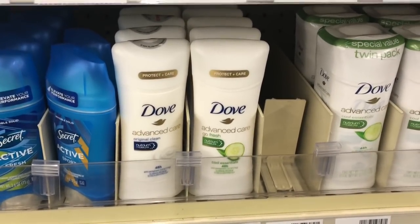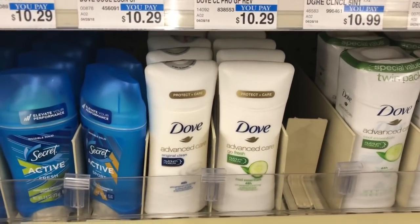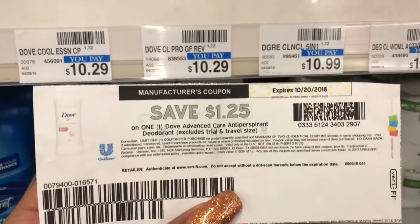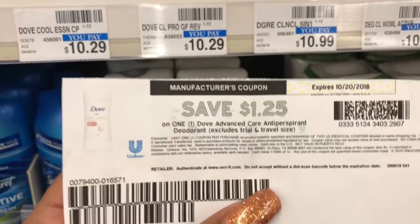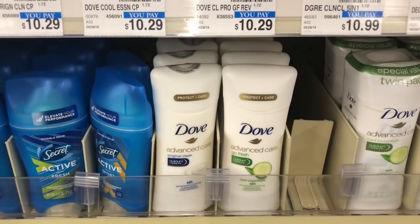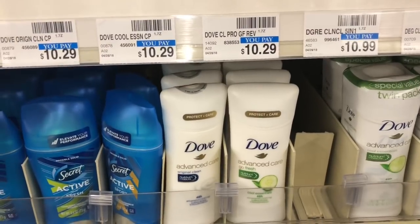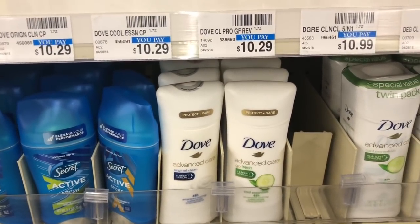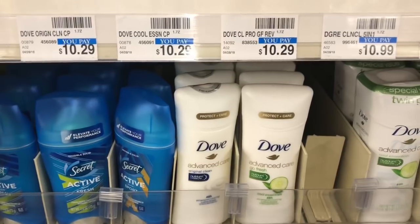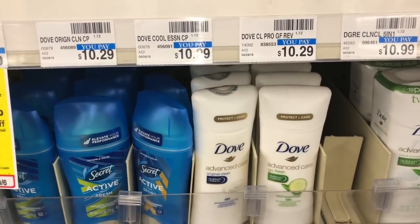Dove and Degree are going to be on sale buy one get one half off, and when you buy two you get a $2 Extra Care Buck. Pick up two of the Dove Advanced Go Fresh — $5.49 at my store — and use two of the $1.25 off one coupons that were available on coupons.com. You'd pay $5.73 but get back $2 in Extra Care Bucks, making your final cost $3.73 or $1.86 each. If you have a CRT like $2 off $8 deodorant purchase, stack it — lowering your out of pocket to $3.73 but getting back $2 in Extra Care Bucks, making your final cost $1.73 or 86 cents each.